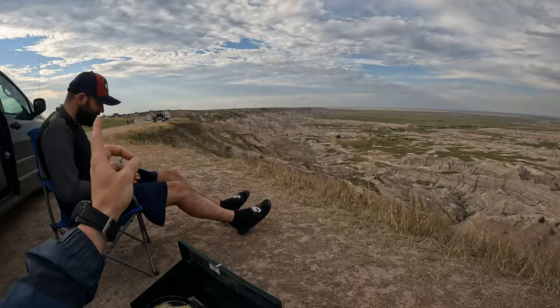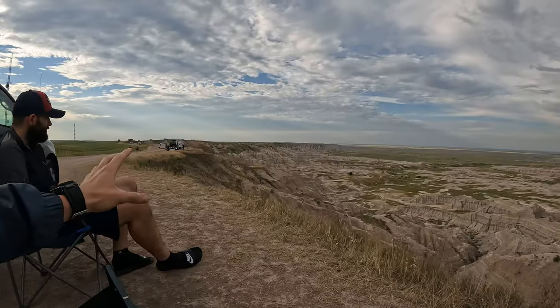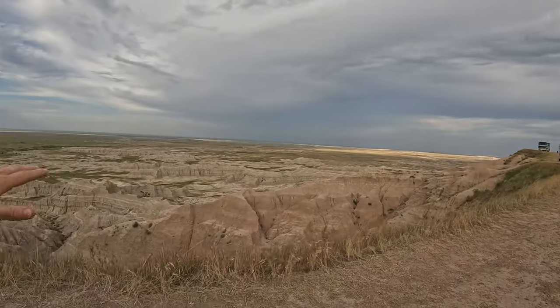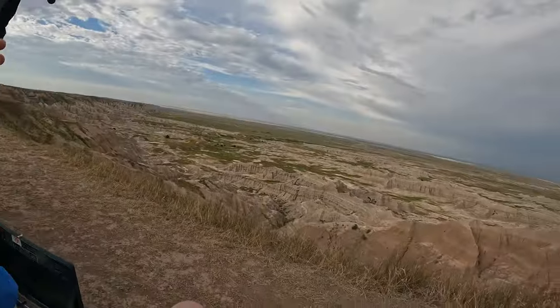We finally made it to the Badlands after driving for like two hours and here it is — it looks incredible. It reminds me a lot of the Tatacoa Desert in Colombia; it just expands so far across this open plain. Anyway, we're going to have some noodles in front of this amazing view and then figure out what to do next.